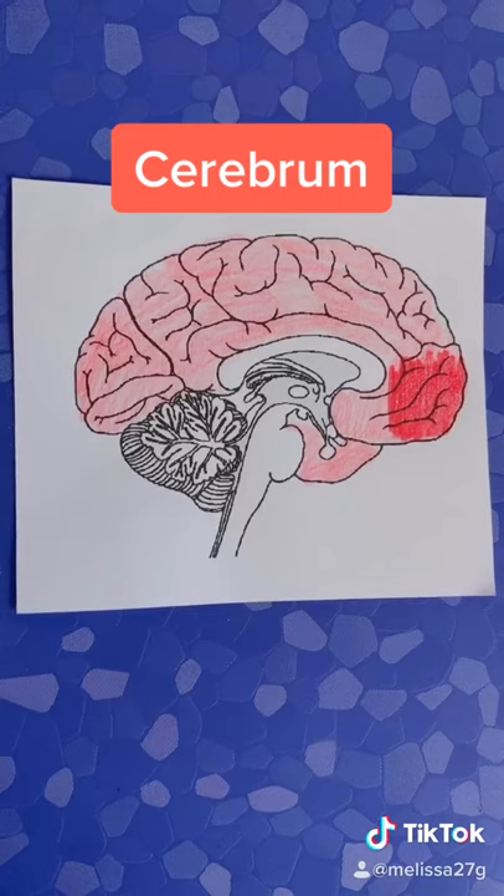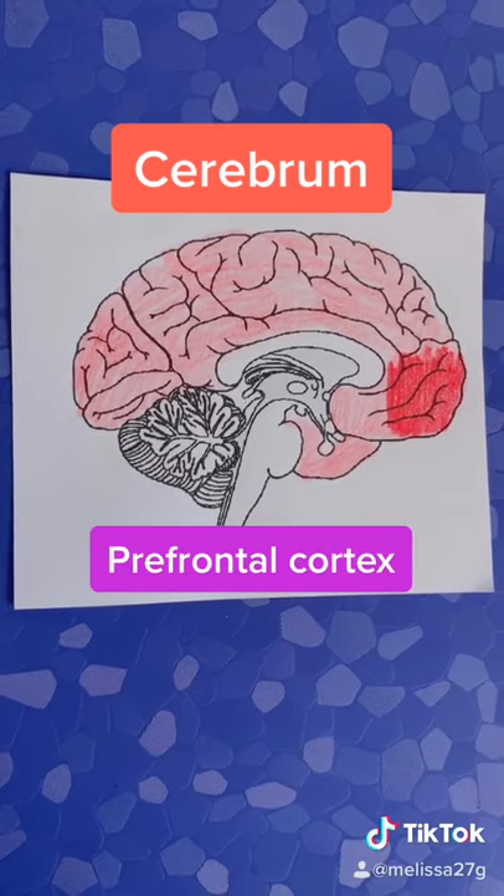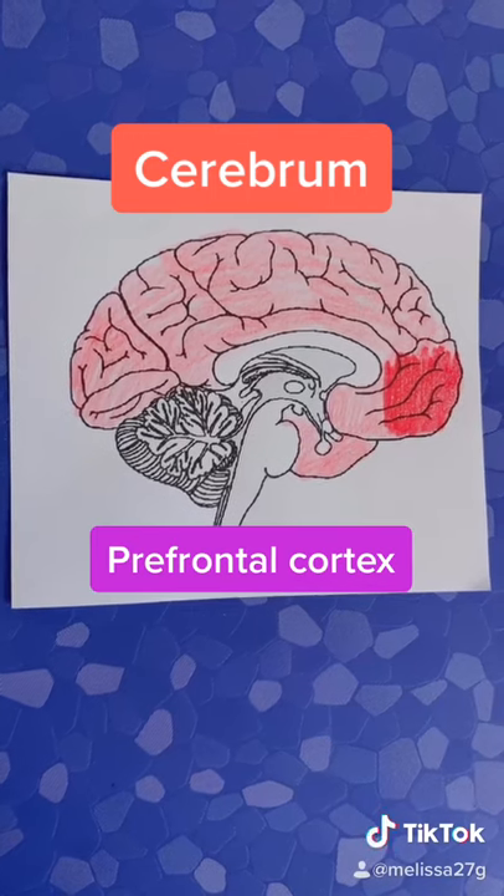The darker shaded area is the prefrontal cortex. It controls working memory, personality, and complex behaviors like planning.